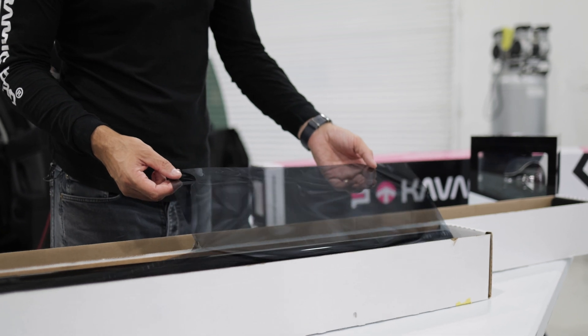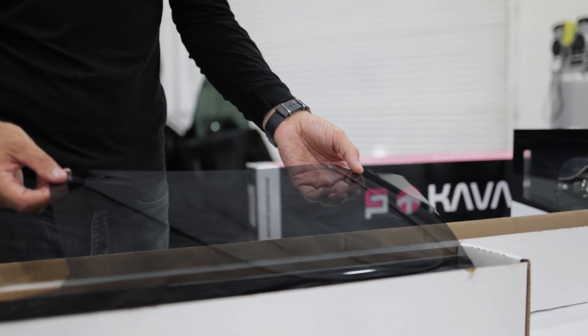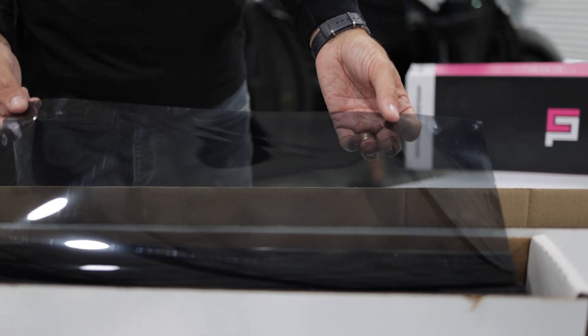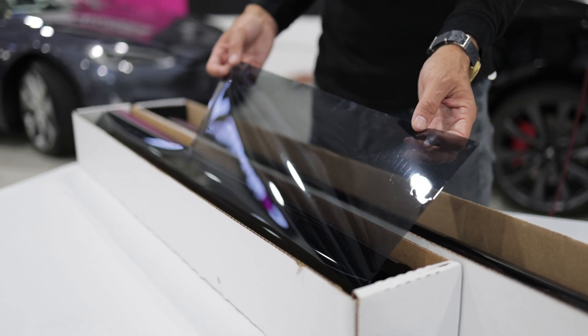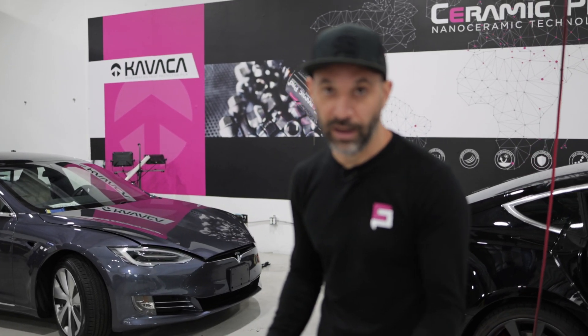Speaking about stability of window tint, I really want to dive into what that means. At the end of the day when you're choosing a product, you get what you pay for and the quality of the ingredient really matters. This particular film was designed to offer a lifetime warranty with confidence. And not only that, your installers will love to use it.